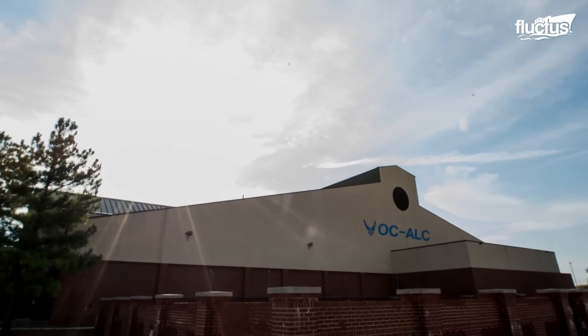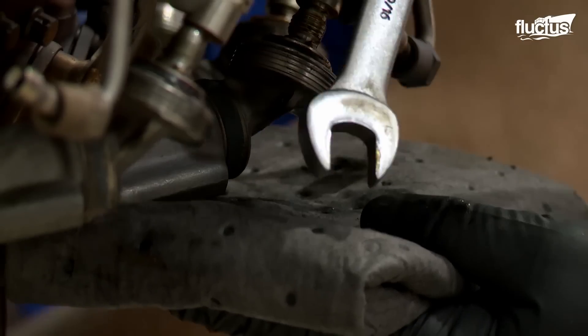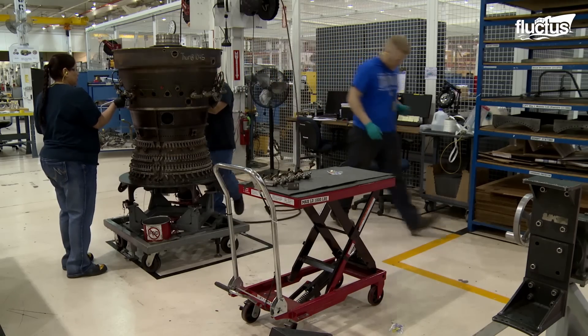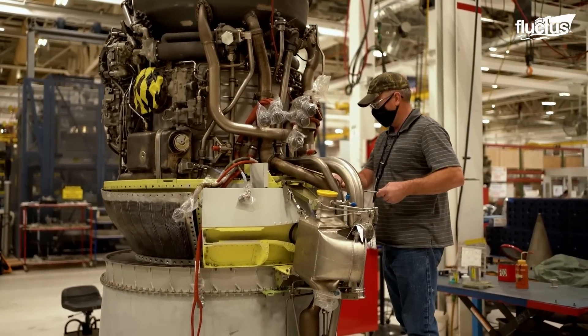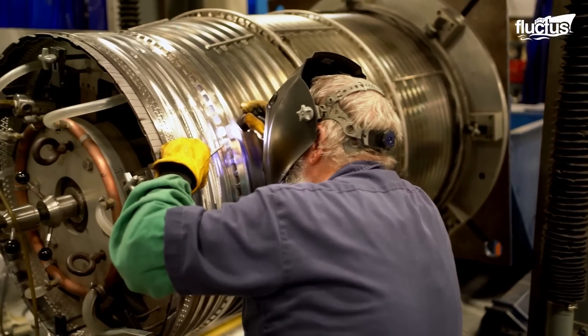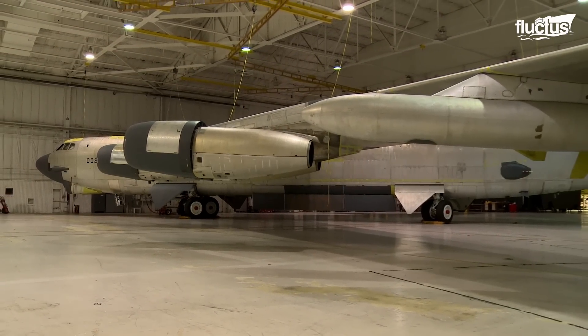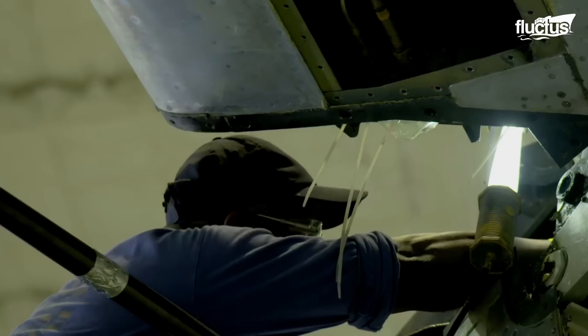Boeing has set up a test facility at the Oklahoma City Air Logistics Complex at Tinker Air Force Base to test the compatibility of the new engine with the existing airframes. The facility serves as a testing ground for engineers, as they get the opportunity to work with a real-world B-52 airframe.